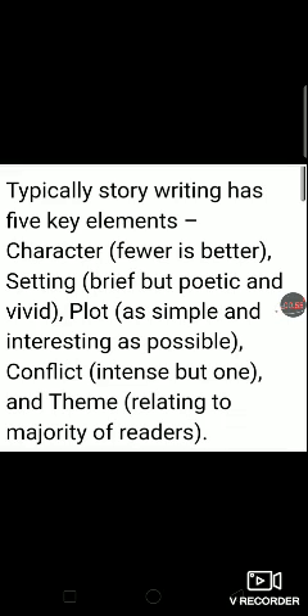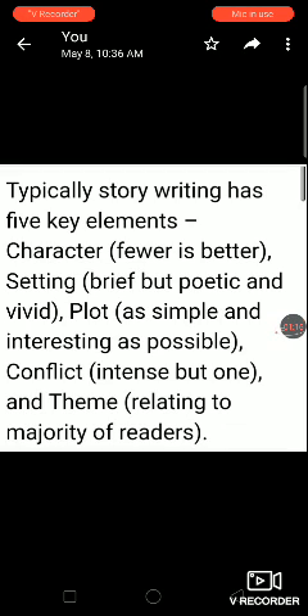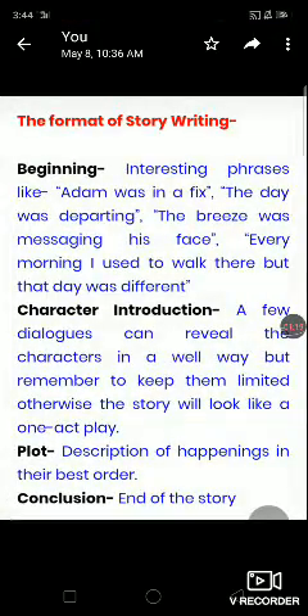Here we have five key elements. First is character — fewer is better. As few characters as we have in our story writing, that will be better. Setting should be brief but poetic and vivid. Plot should be as simple and interesting as possible. Conflict should be intense but only one. And the theme should relate to the majority of readers.